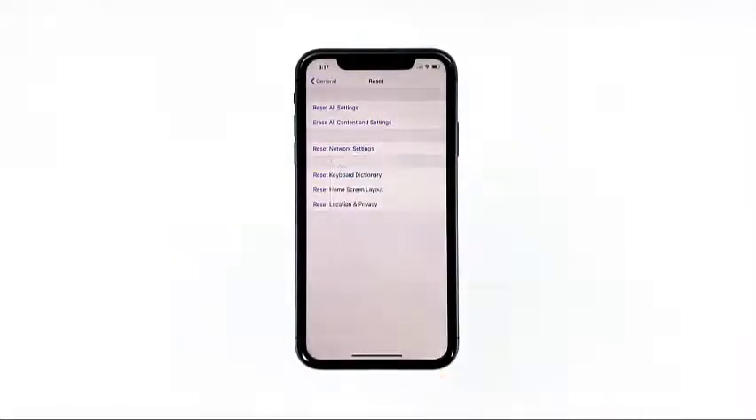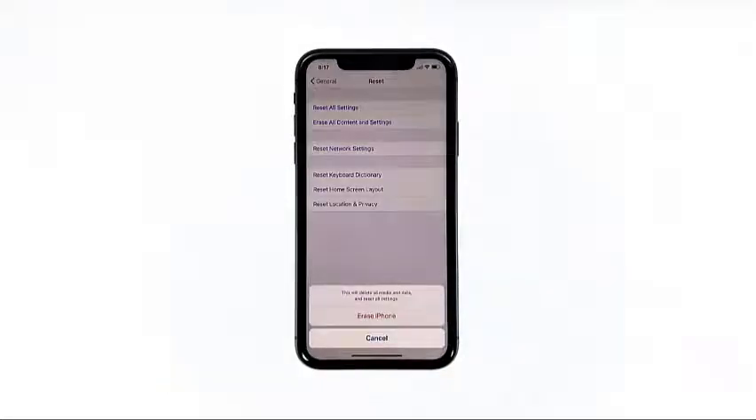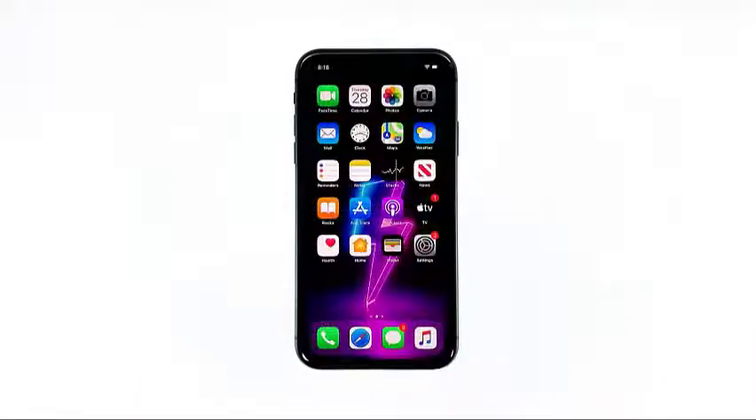If prompted, enter your security lock and tap Erase iPhone at the bottom of the screen. Tap Erase iPhone again to proceed. Now enter your Apple ID password and then tap Erase to proceed with the reset. Wait until your iPhone has finished the reset and then set it up as a new device.